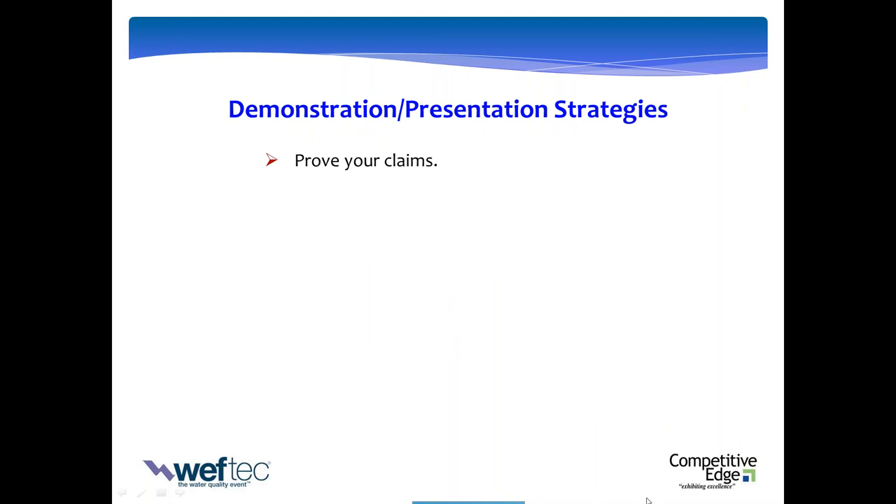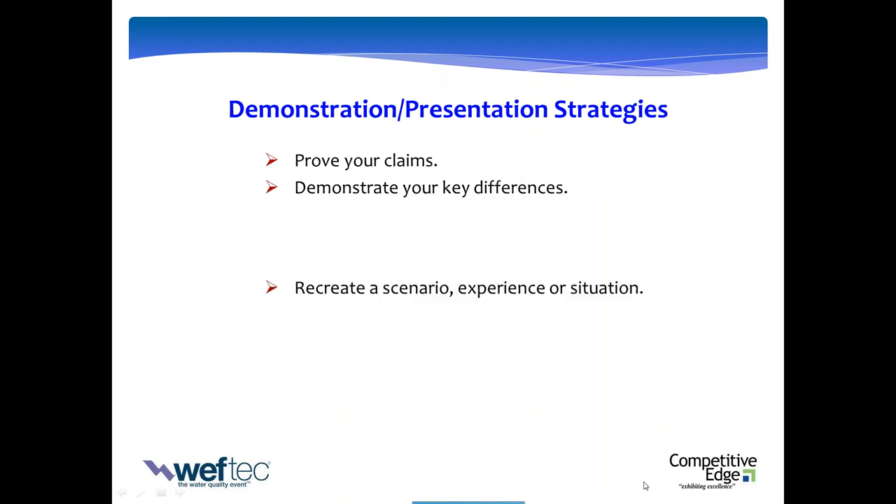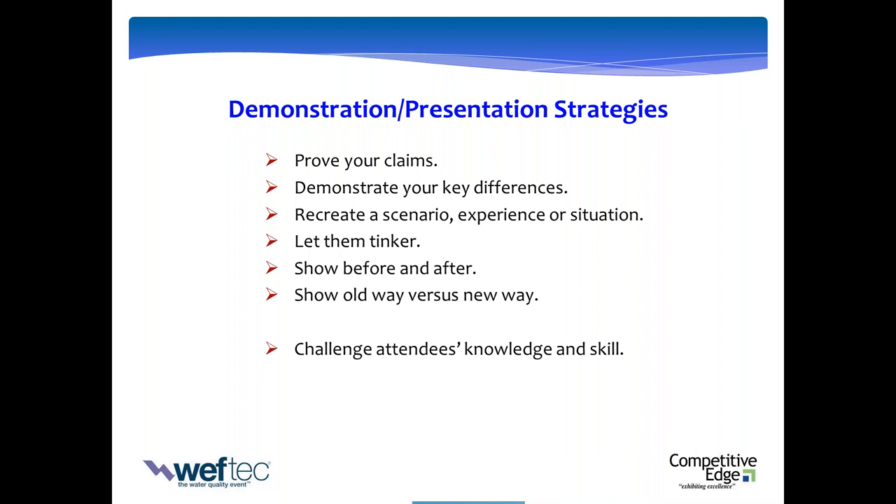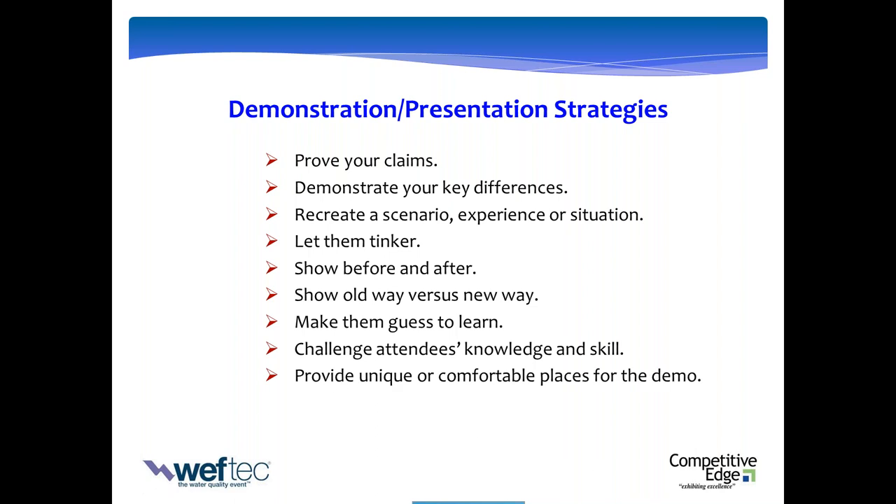Talk about strategies for proving your claims, demonstrating what makes you different, recreating scenarios, letting them touch, tinker, push buttons. Before and afters are a really powerful strategy — old way versus new way. Challenging their skill, making them guess, using interactive touch screens, 60-second challenges. The longer the demo, the more you want to provide comfortable space for them to hang. But you generally don't want your demos to go much more than seven minutes — that's about all you've got for your demonstration presentation.